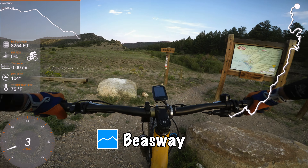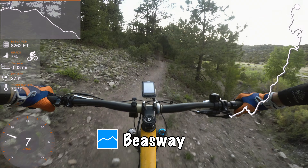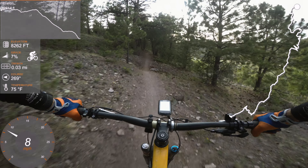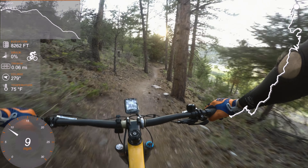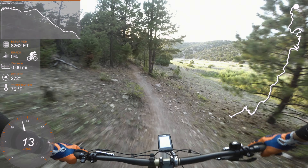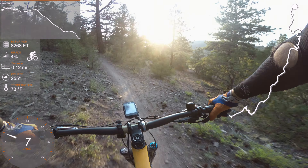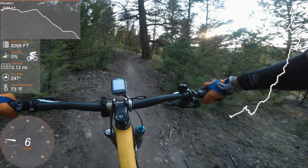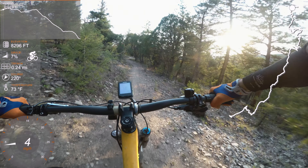For this ride I'm in Salida. I started off climbing up North Backbone, then went up the road, and now I'm at the top of Beesway. I'm going to ride Beesway into Roomba into Cottonwood as the descent. This is my second ride of the day — I actually rode Sheep Creek this morning up in Fairplay. Check out the link above for that one.